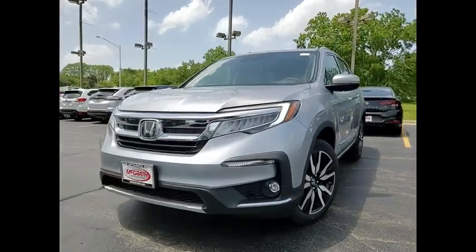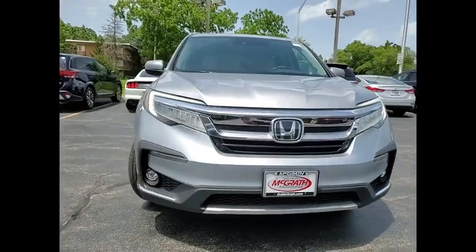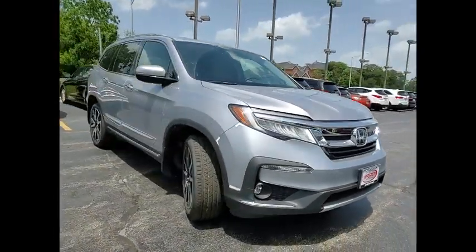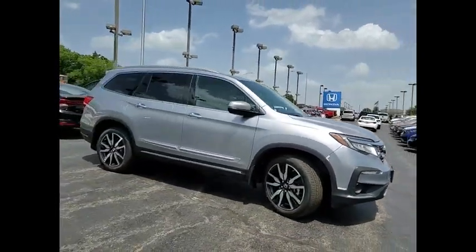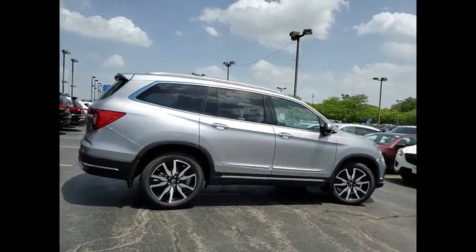We are pleased to show you the 2022 Pilot. Optimal utility, indulgent interior, powerful performer. You'll be ready for almost anything in the Honda Pilot. This vehicle has less than 100 miles.